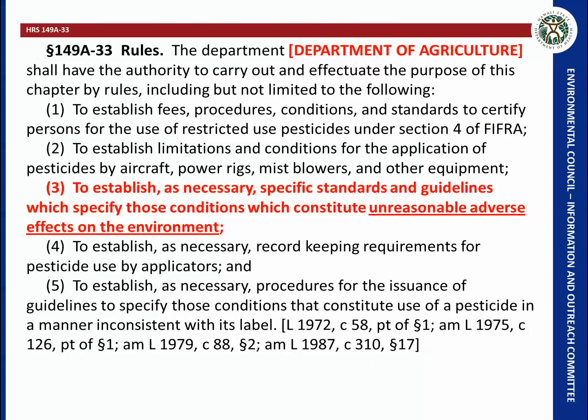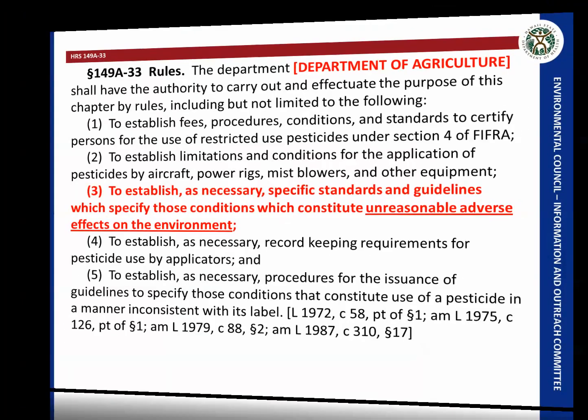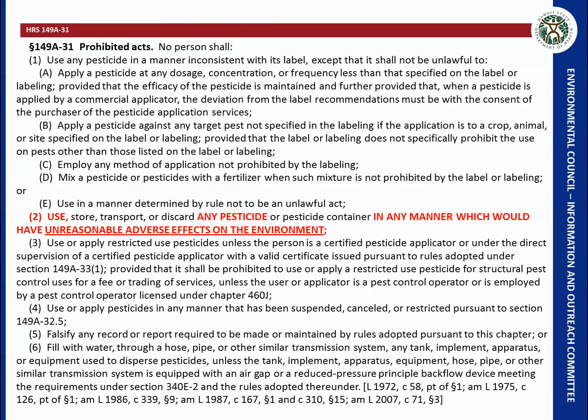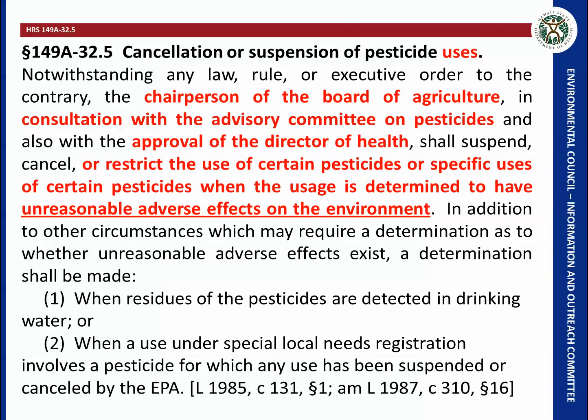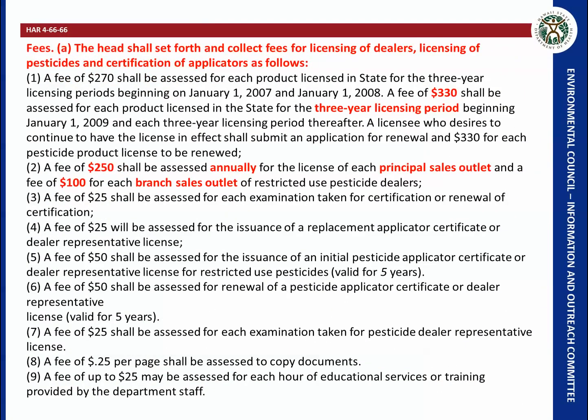Under the statutes, the Department of Agriculture has the capability by law to determine unreasonable adverse effects on the environment due to pesticides. They can prohibit the use of any pesticide in a manner that would have unreasonable adverse effects on the environment, and they can cancel or suspend pesticide uses that have such unreasonable adverse effects.